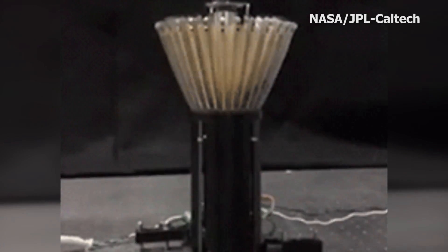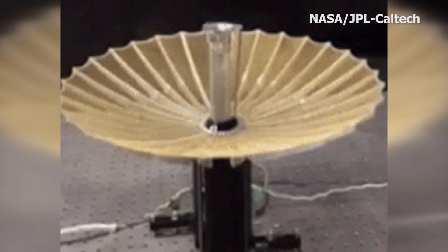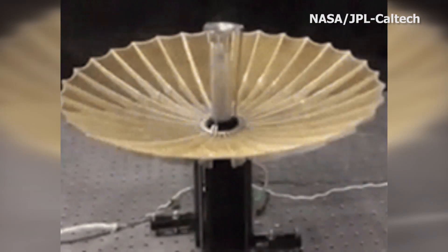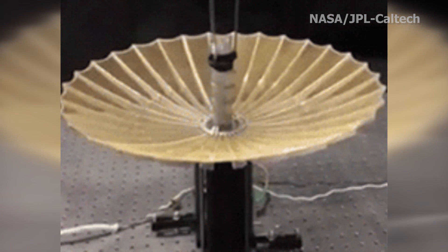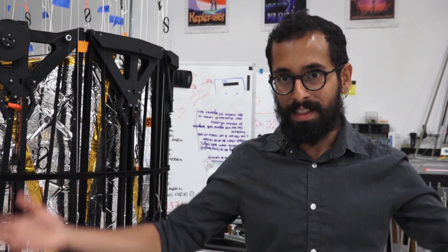Another application for space origami design is to pack an antenna into satellites the size of a briefcase, called CubeSats. The bigger the antenna you have, the more gain your antenna has. So it is useful to have a big antenna that gets packaged into this tiny space and then unfolds out to be a large antenna. The biggest CubeSat antennas we have right now are about half a meter.